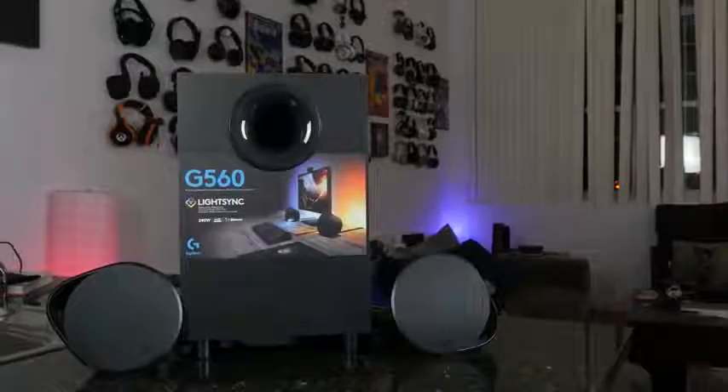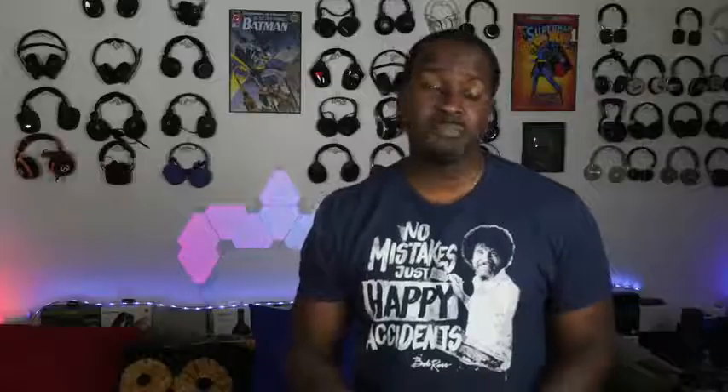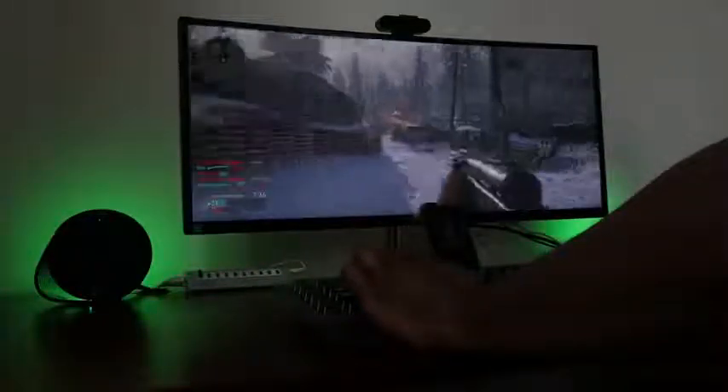Our next item is based on audio. We've had headphones, but now we're talking about the Logitech G560 LightSync speakers. These are gaming speakers with RGB lighting, but there's more to it than just the lighting. It's packed with 240 watts of peak power and a lot of bass — this thing can really rumble. And when you're gaming, it shows. Audio is pretty good, and you've got DTS:X built in as well, giving you some really nice 7.1 surround sound.